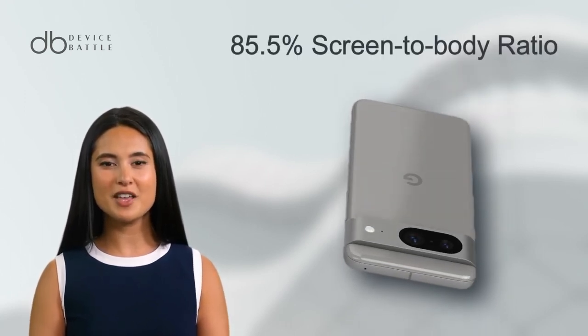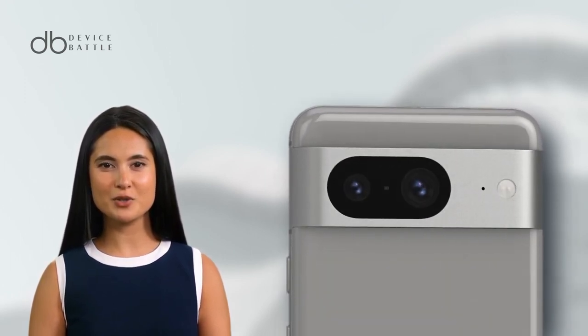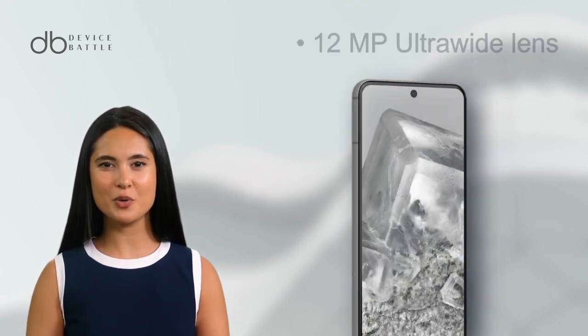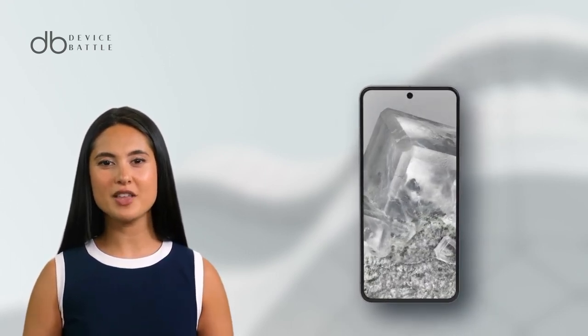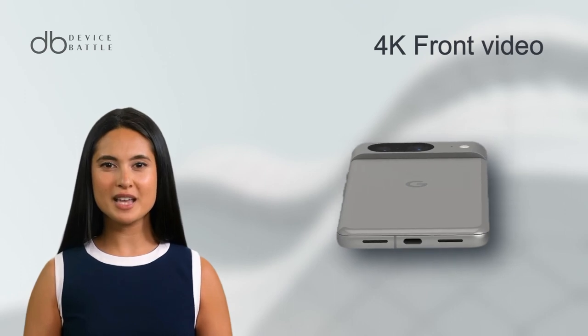The phone maintains a sleek body with a satisfying 85.5% screen-to-body ratio, and its 1080x2400 resolution ensures crisp visuals. The Pixel 8 comes equipped with a versatile dual-camera setup, including a 50MP primary sensor complemented by a 12MP ultra-wide lens. Expect 4K video recording and innovative features like Pixel Shift and Ultra HDR. For selfie takers, a 10.5MP front camera with 4K video capability ensures you're always looking your best.